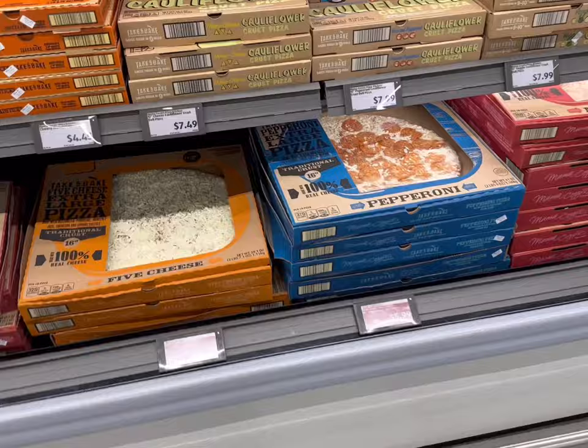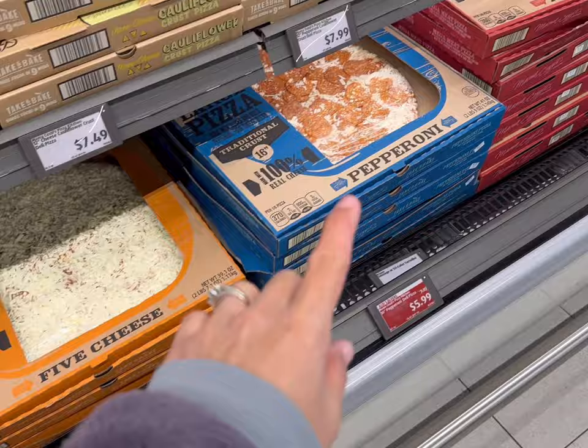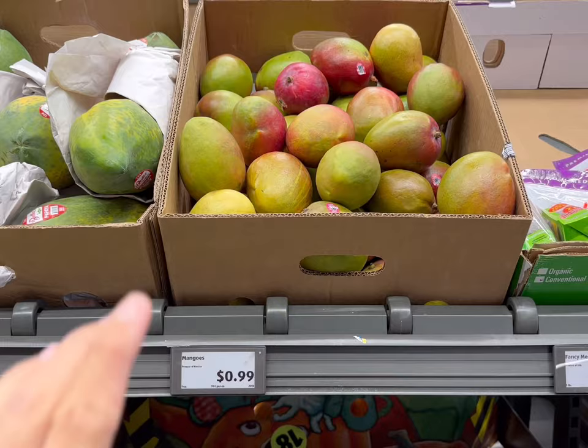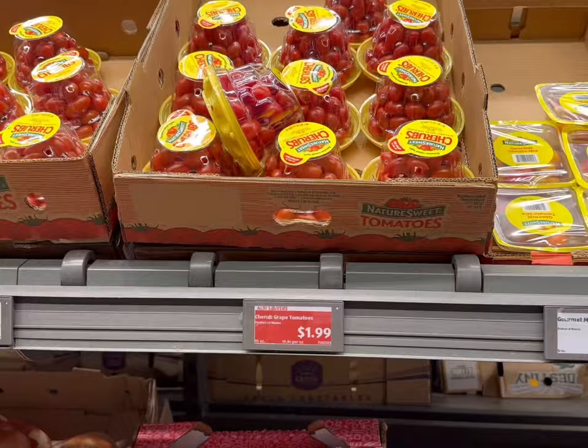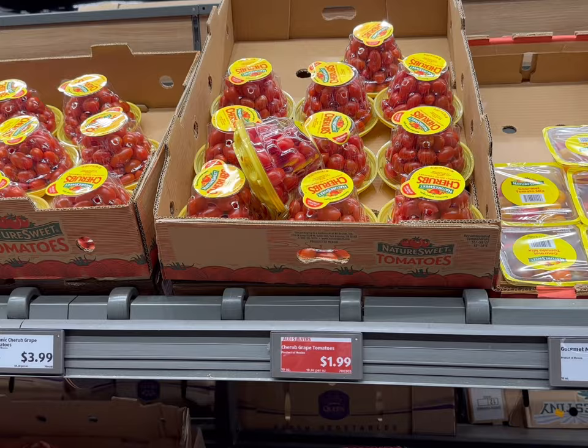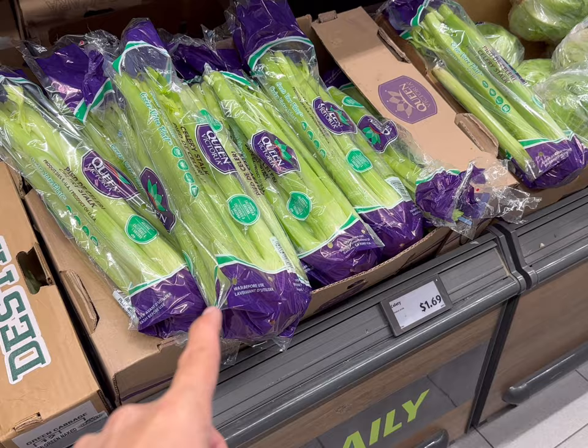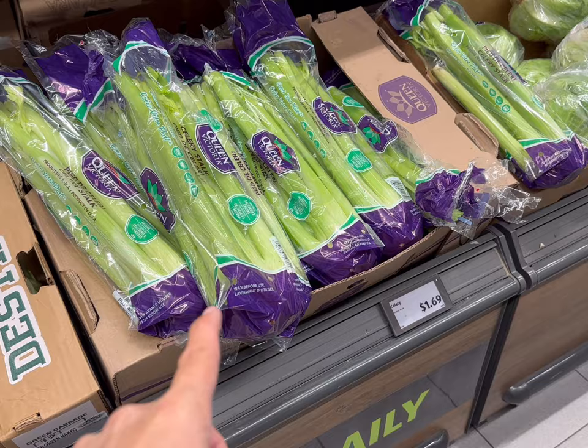Their 16-inch pizzas are on sale right now — $5.99 for the pepperoni and $4.99 for the cheese. For a fast meal this week, I'm definitely going to be getting one of these. My daughter requested mangoes, so I'm seeing if any are ripe — they're 99 cents each. Not quite ready, but we'll just leave them on the counter for a few days. I'll get one container of grape tomatoes on sale for $1.99, and some celery for $1.69 because I have a ton of carrots at home and they seem to go hand in hand.